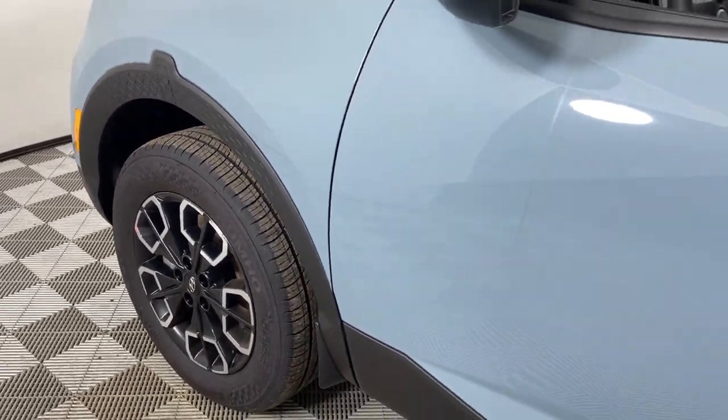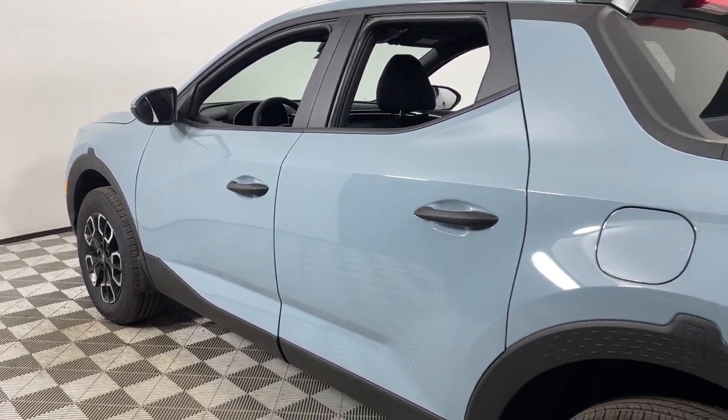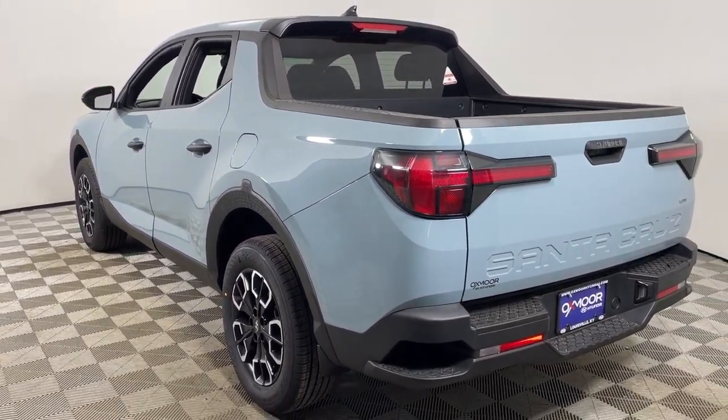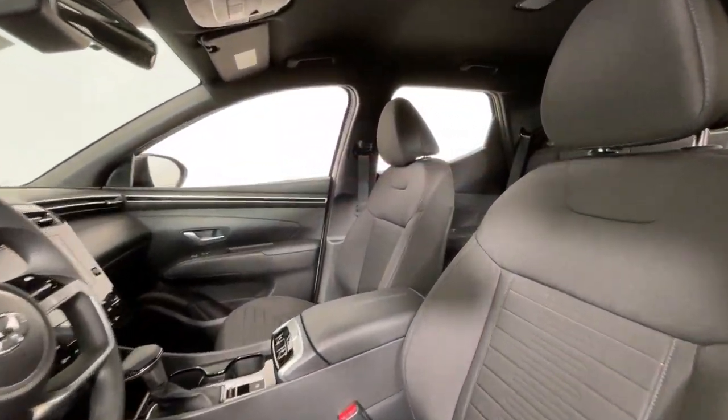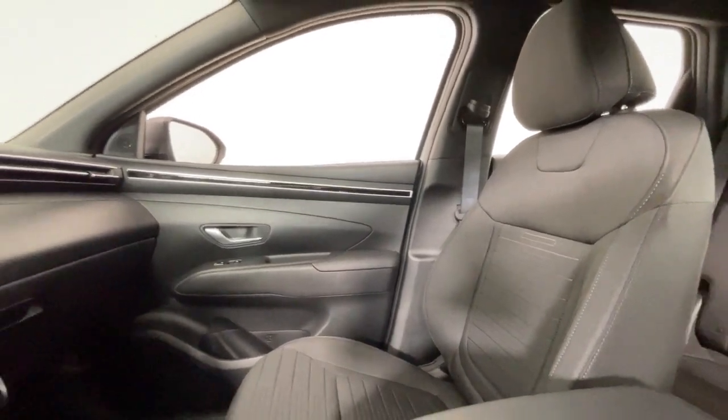This could be the car for you — the 2024 Hyundai Santa Cruz. Here's a stylish Santa Cruz that offers open bed and towing utility, a premium interior loaded with modern tech, sculpted good looks, and a calm, composed ride. Let the adventure begin.